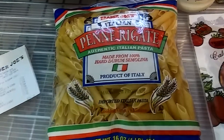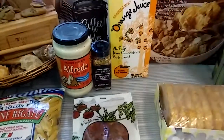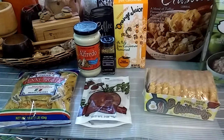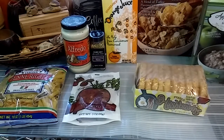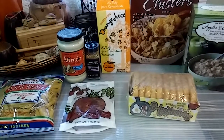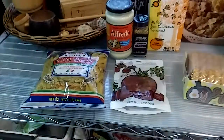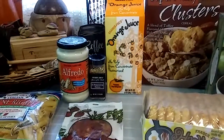My son wants baked ziti, so I'm just going to use this pasta. I spent $19.72 total. The pasta sauce is $3.29, the instant oatmeal is $2.49, the cereal is $4.49, the orange juice is $2.49, the hash browns are $1.99, the sun-dried tomatoes are $1.99, the pasta is $0.99, and the 21 Seasoning Salute is $1.99.